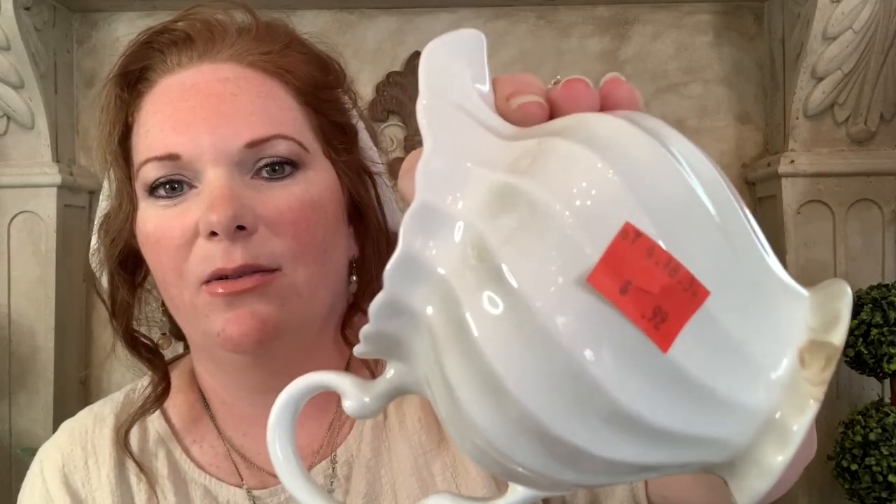I also picked up this cute little ironstone pitcher made in England — it's the Snow White Regency by Johnson Brothers. It had a little chip on it, but I didn't care because it was only 99 cents. I'm going to clean it up — it's really dirty — and resell it at the shop. I've always been a big fan of white ironstone pitchers, and I'm sure someone else will think it's a cutie as well.